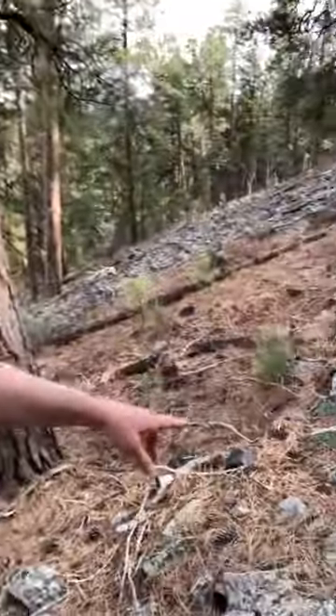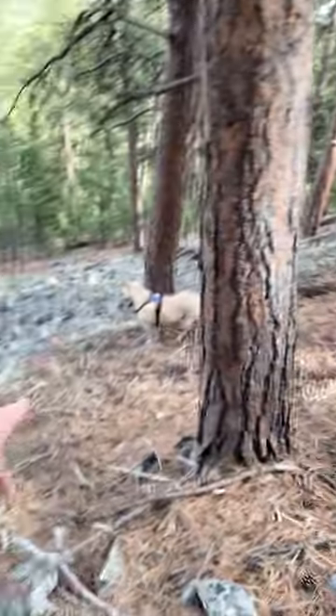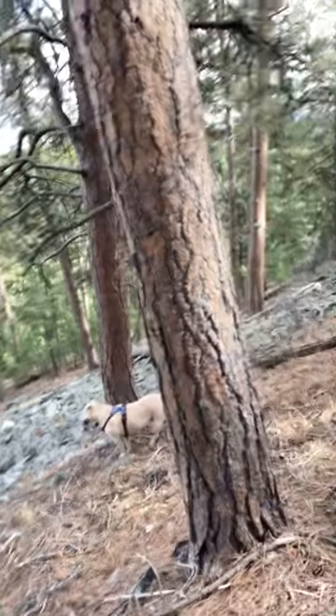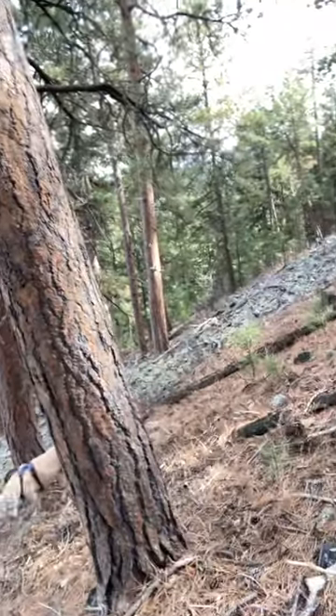Hey guys, just stumbled upon an eagle's nest — it's really awesome, I'll try to show it to you here. You can see all the sticks and stuff along the bottom, and there's bones down here. Looks like they've been eating a turkey — some turkey bones and stuff. I first thought it might be a mountain lion up here, so I went to check, and I looked up the tree — big old eagle nest right there. Check it out guys.